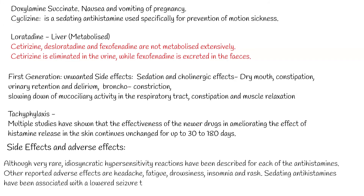Sedating antihistamines have been associated with a lowered seizure threshold. Overdoses of newer, less sedating antihistamines may result in tachycardia, drowsiness, agitation, gastrointestinal effects, and headache, and an ECG is recommended. Overdoses of sedating antihistamines can give rise to dangerous sedation as well as anticholinergic signs, and seizures and cardiac conduction abnormalities may also occur.